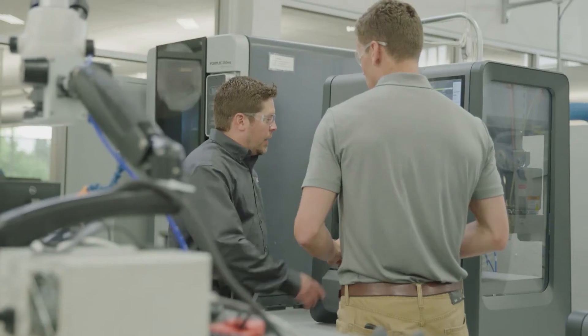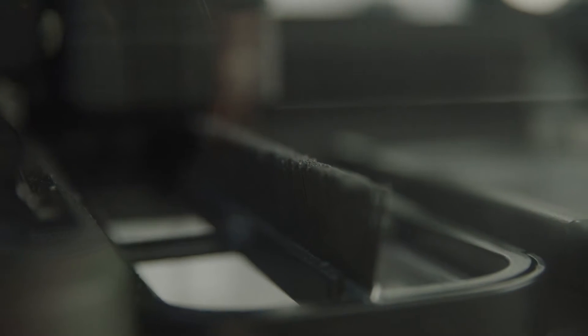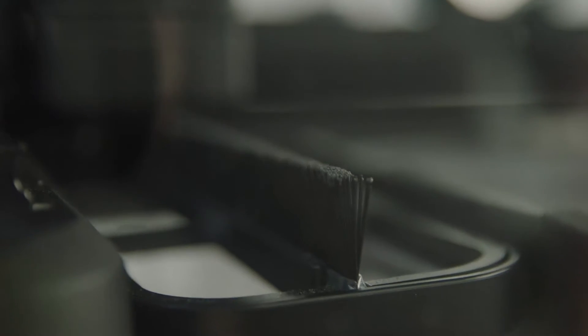It has been very important for us to be in this conversation and partnering early. Offering metal printing as an option — to understand the interaction between traditional methods of machining and these additive methods — maintains that competitive edge for UMC.